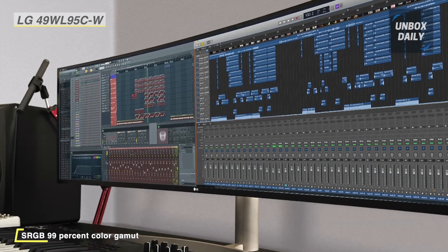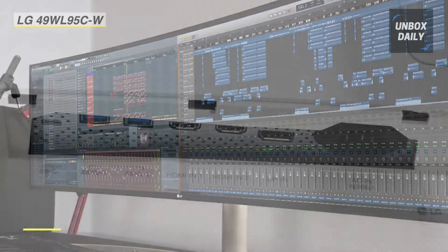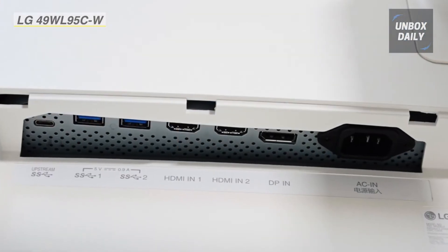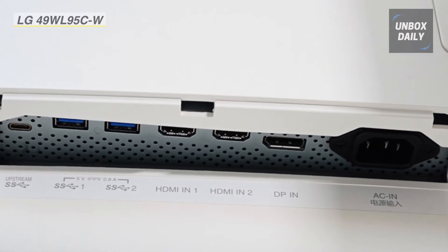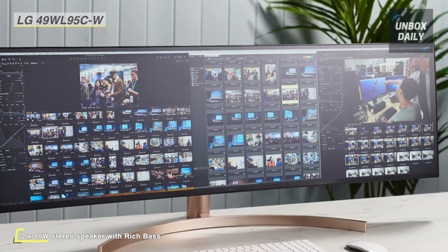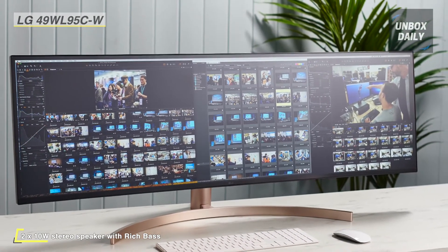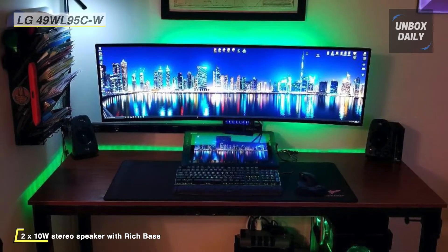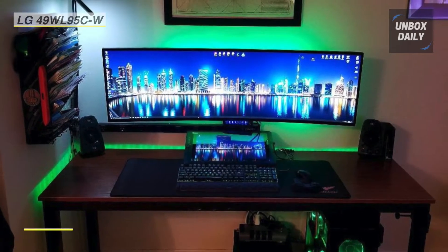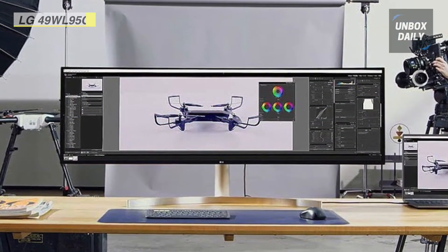The USB Type-C interface on this display supports a display connection, data transfer, and device charging, all simultaneously with just one cable. You can use the on-screen control software to adjust your display settings with only a few clicks. Its Dual Controller 2.0 lets you connect two systems to the display and use them simultaneously with one keyboard or mouse. Plus, the two 10-watt speakers with rich bass support allow you to enjoy music, movies, and more without purchasing additional accessories.